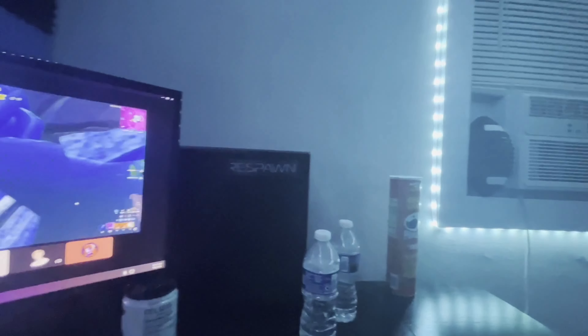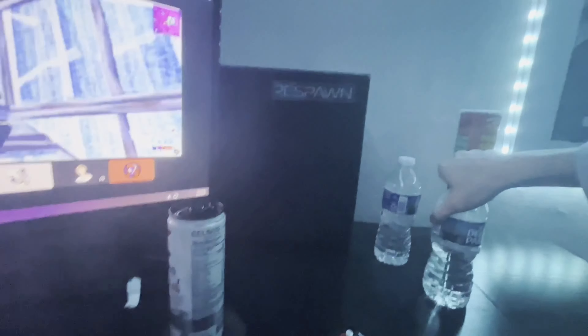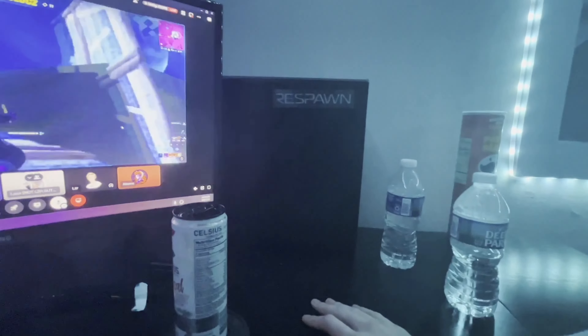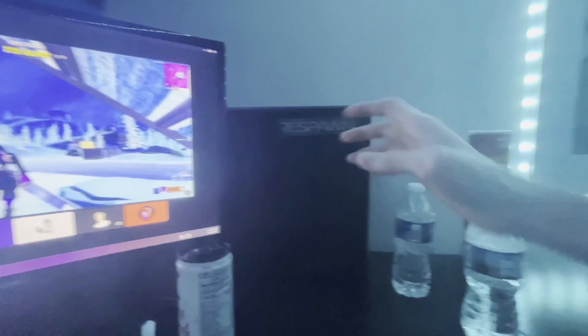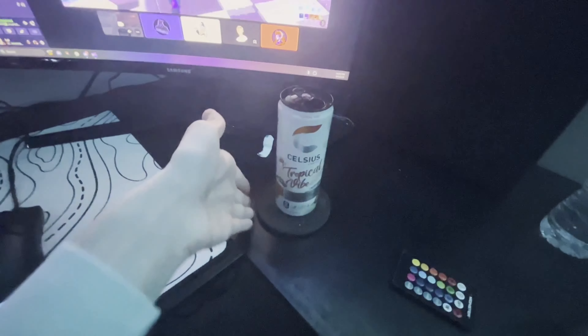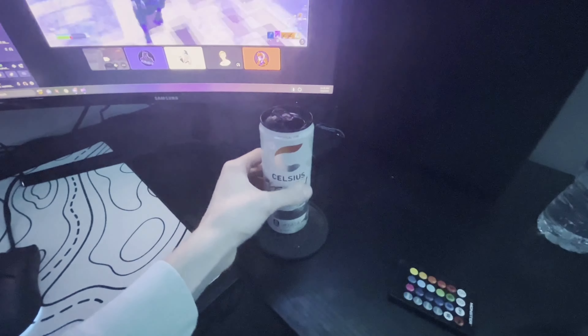Now for the specs of my actual computer: the graphics card is an RTX 3060 — not Ti, just a 3060. I have a Ryzen 7 5700G, and 32 gigabytes of RAM, which I installed myself. It came with 16 but I upgraded it to 32.